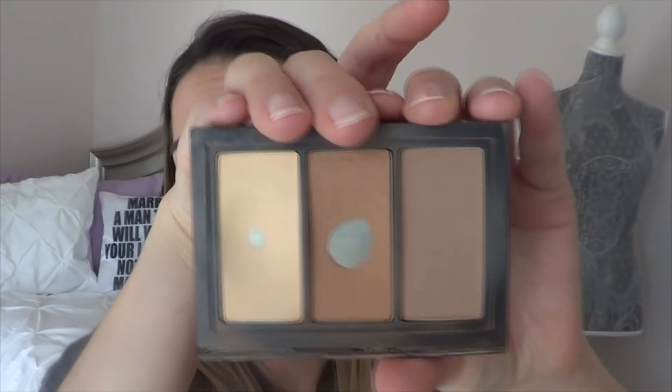Then I have the Smashbox. This is the step-by-step contour palette. I pulled this out for a Rolling Project 10 Pan and this year I fell in love with it and wanted to keep using it after that Rolling Project 10 Pan.